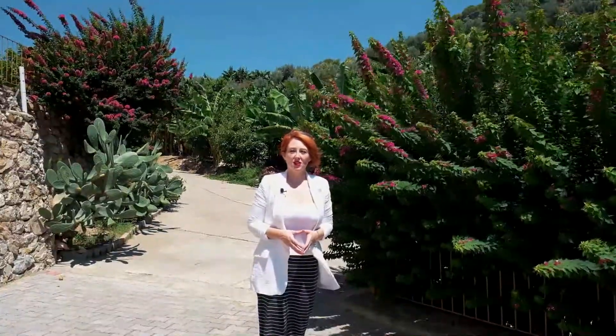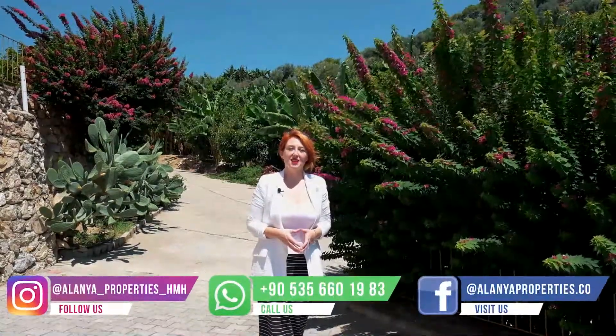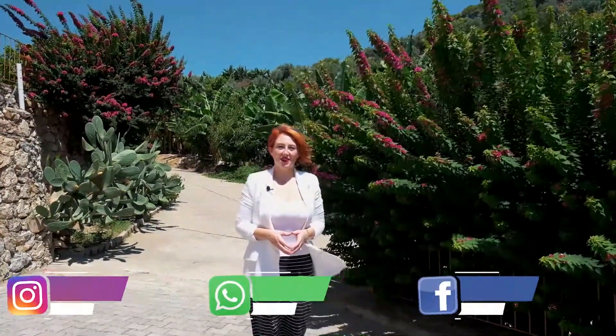Thank you for watching and don't forget to subscribe to the channel, like my videos, and follow me on Instagram and Facebook to keep up to date with the latest news and developments in Turkey. See you again soon in another video.